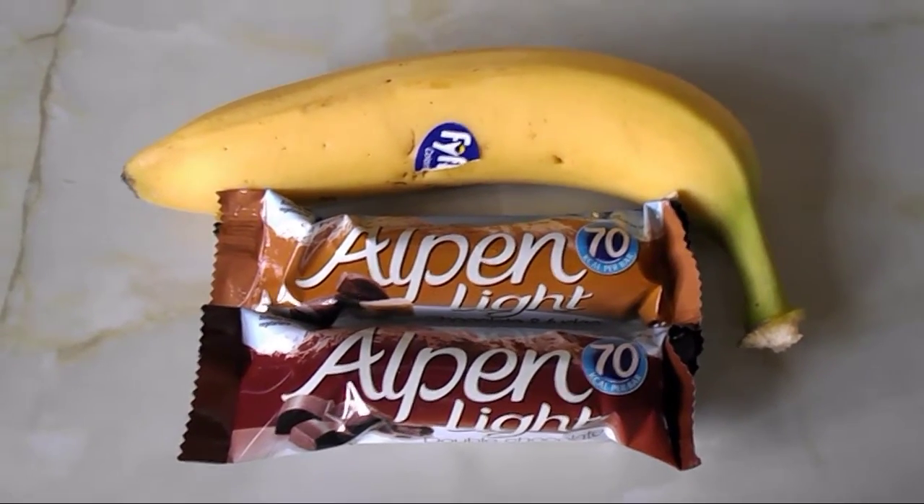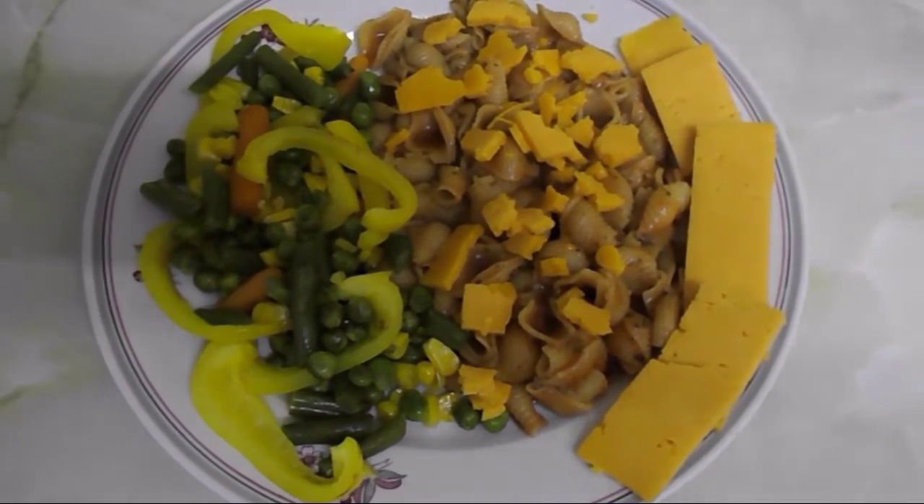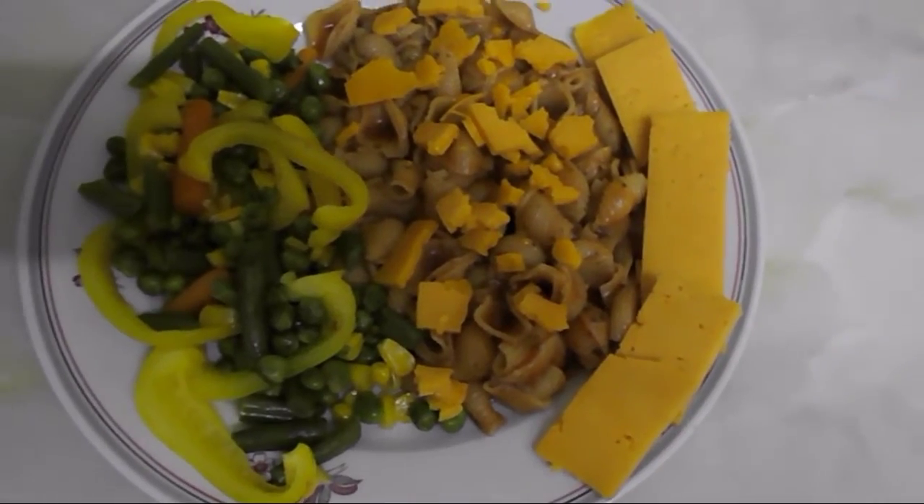My mid-afternoon snack is two Muller Corner bars and a banana.